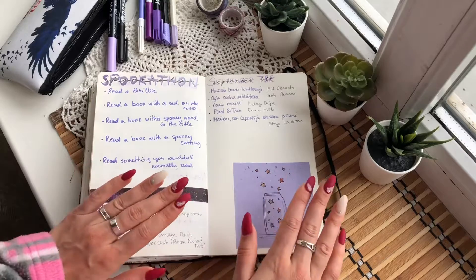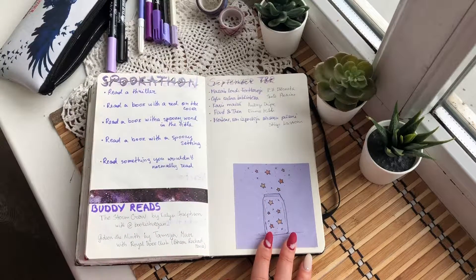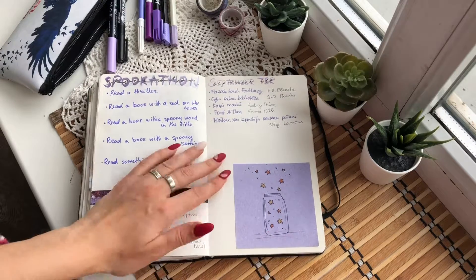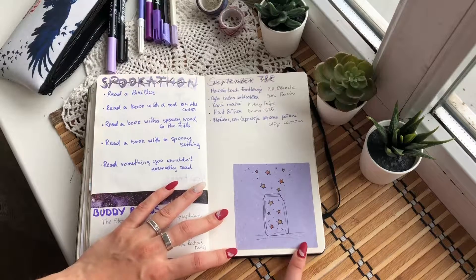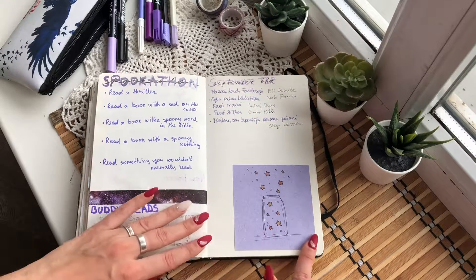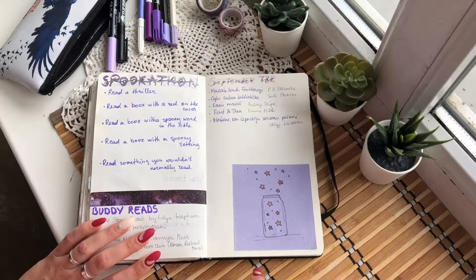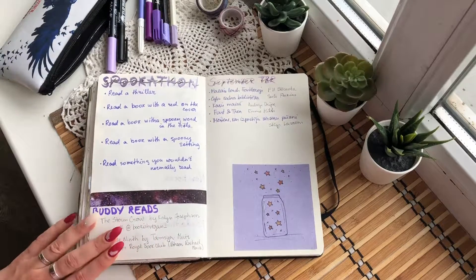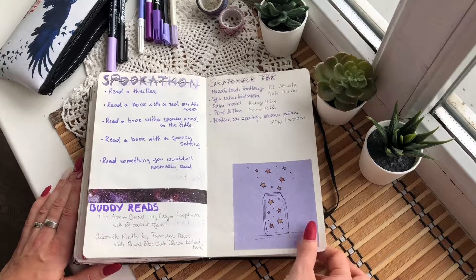The Storm Crow is a buddy read with Nuts Corner — she was previously Bookish Vegan. On this side I have my October TBR with five books on it, two of which are carried forward from last month. I also have this little cute illustration I got with a bookmark order — I'll link the shop down below. There was a little thank you note on the other side but I really liked the illustration so I decided to keep it and put it in here.